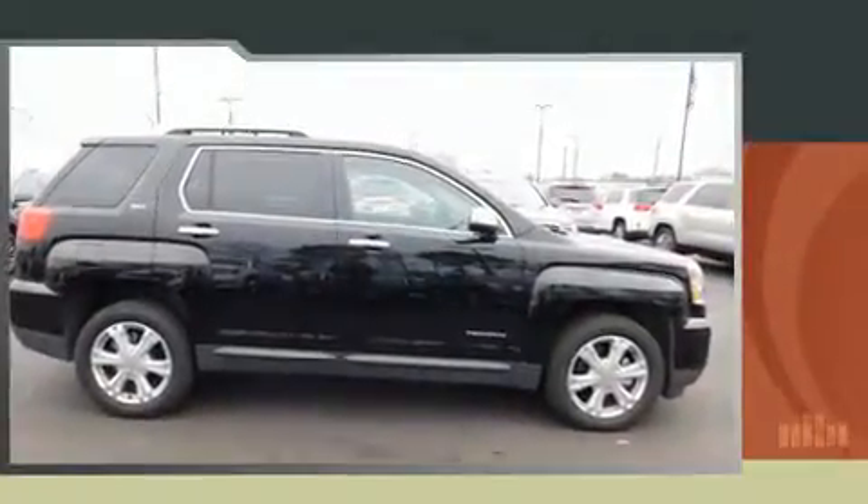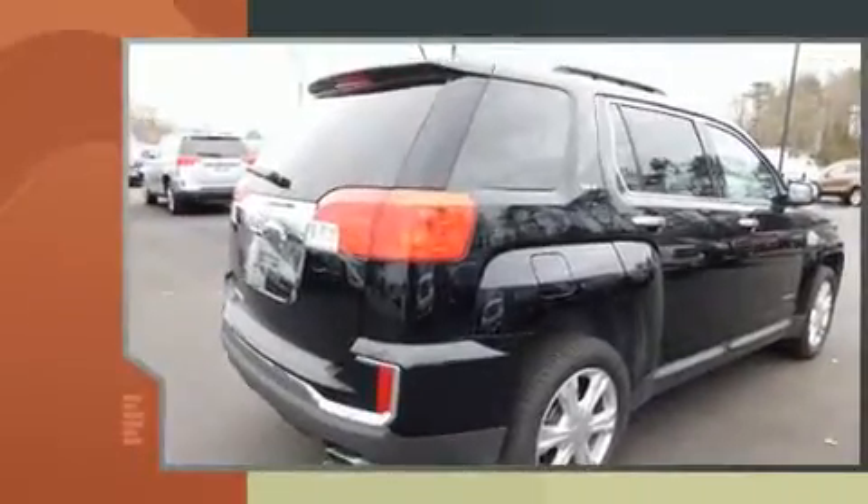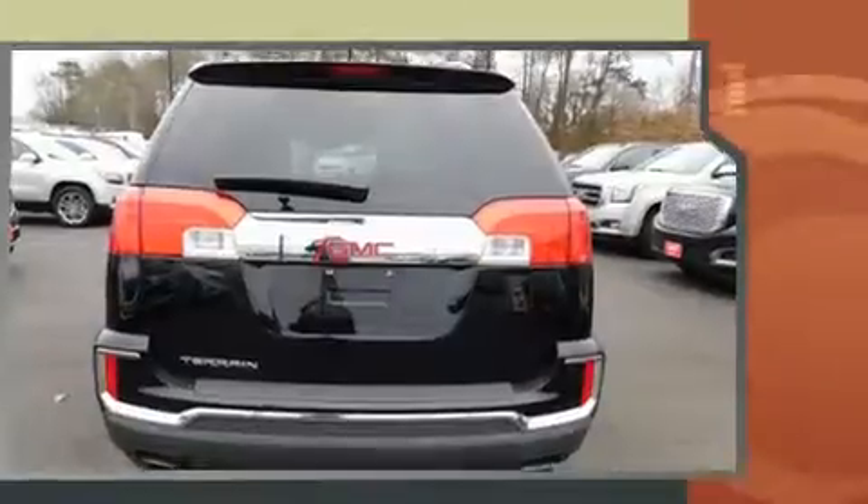Discerning drivers will appreciate the 2016 GMC Terrain. With fewer than 25,000 miles on the odometer, this four-door sport utility vehicle prioritizes comfort, safety, and convenience.